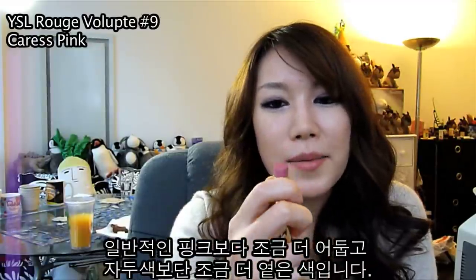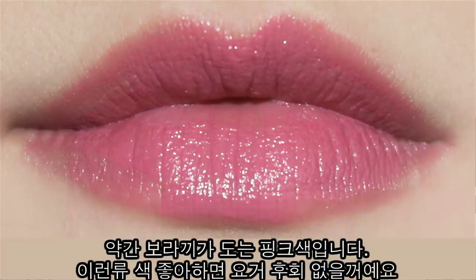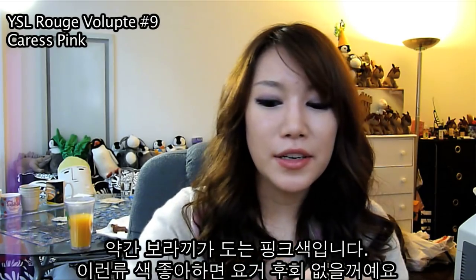Pink Caress. It's lighter than plum but a bit darker than a regular pink, so if you guys like that color that has that more purple undertone to it, then you guys should consider buying number nine. Is number nine a bit darker than number eight?